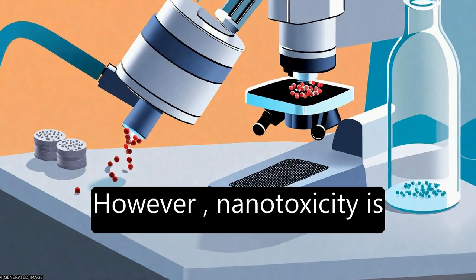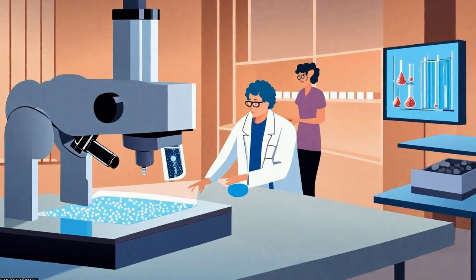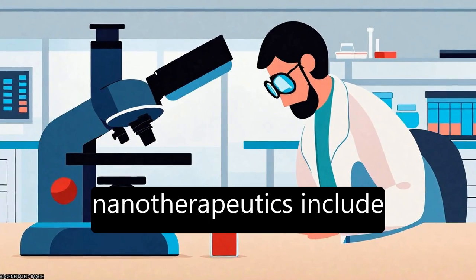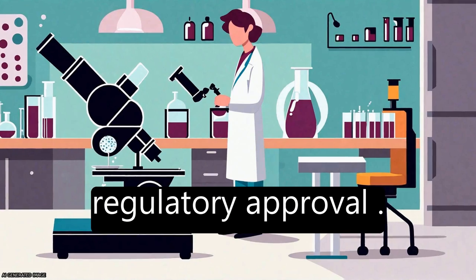However, nanotoxicity is an often neglected feature of nanotechnology that needs to be addressed. Current challenges in nanotherapeutics include issues related to scalability, cost, and regulatory approval.